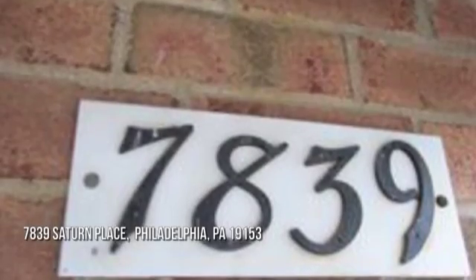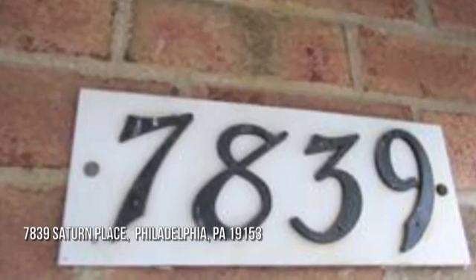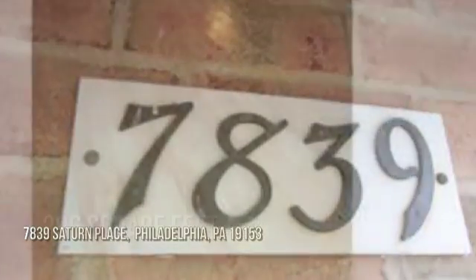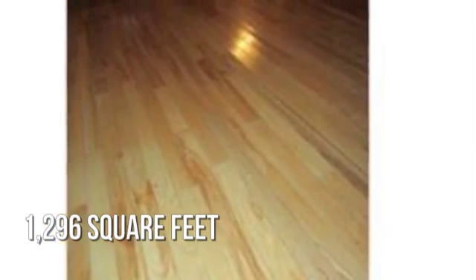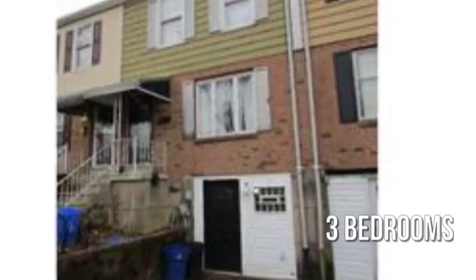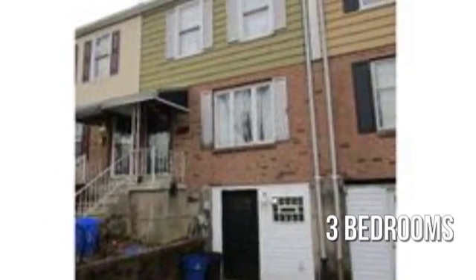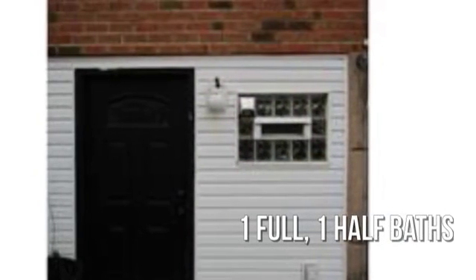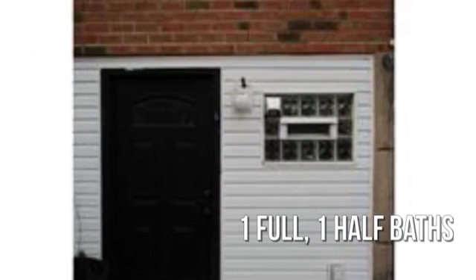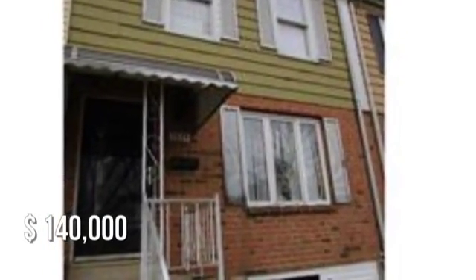Searching for the perfect home? This lovely property offers over 1,200 square feet of living space, featuring three bedrooms with one full and one half bathroom. This property is currently listed for $140,000.